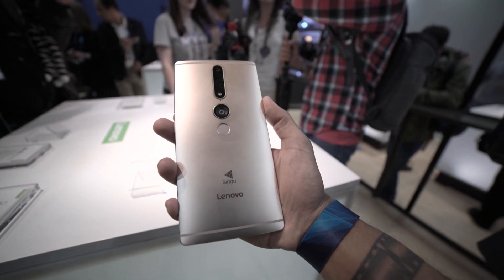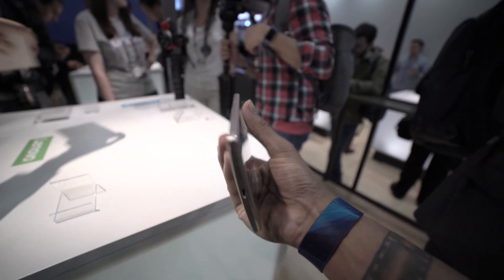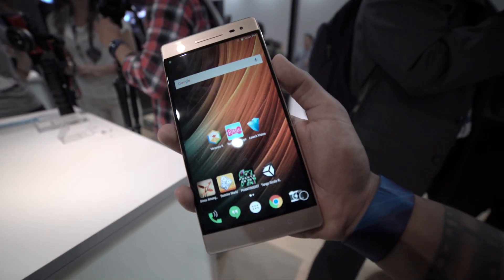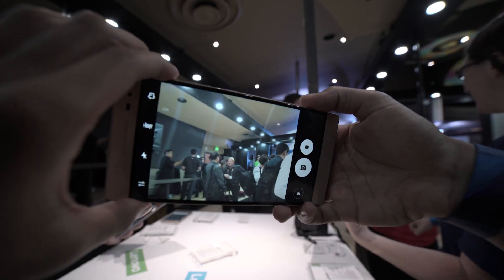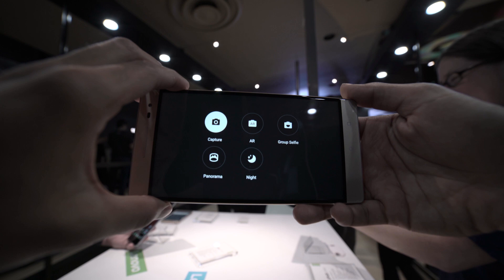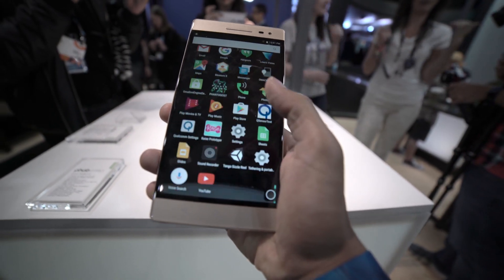I use the term phone kind of lightly because this is pretty much a tablet. I've got big mitts, but this thing is 6.4 inches, which is just huge for a phone. It is a Quad HD display, pretty packed with tech — it's got 4 gigs of RAM, 64 gigs of expandable storage. Not the highest in the processor standpoint — Snapdragon 652 — but we felt no lag at all with this device.